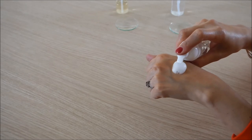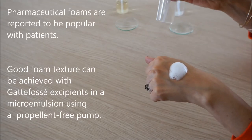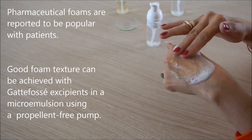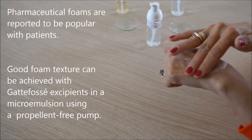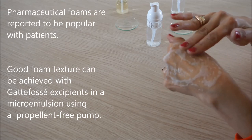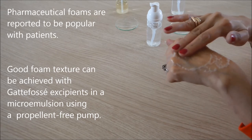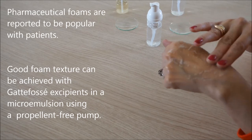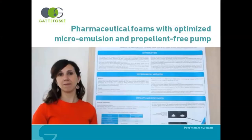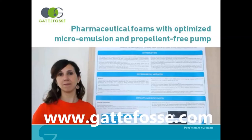This study underlines the potential of using microemulsions in a propellant-free device. This formulation combines patient expectation with a pleasant texture, easy-to-apply formulation with a constant volume, and therapeutic efficiency with more patient adherence. This poster is available at www.gatfosset.com.